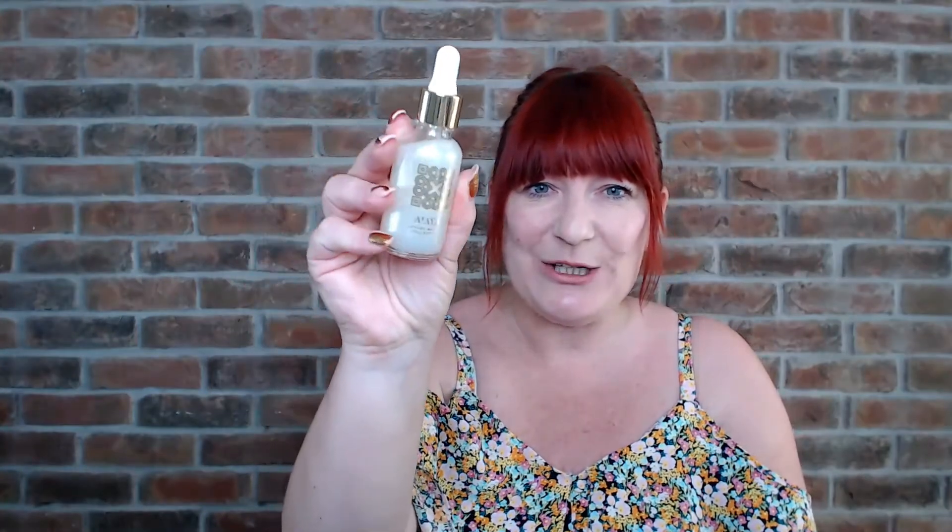Hi everyone and welcome back. Today I'm going to be sharing another vegan product from our Alea collection — it is the 30ml 2-in-1 Unicorn Face Serum. My name is Sharon Howart and I help network marketers get seen, loved and selling using social media and YouTube, and I absolutely love this FM product range.